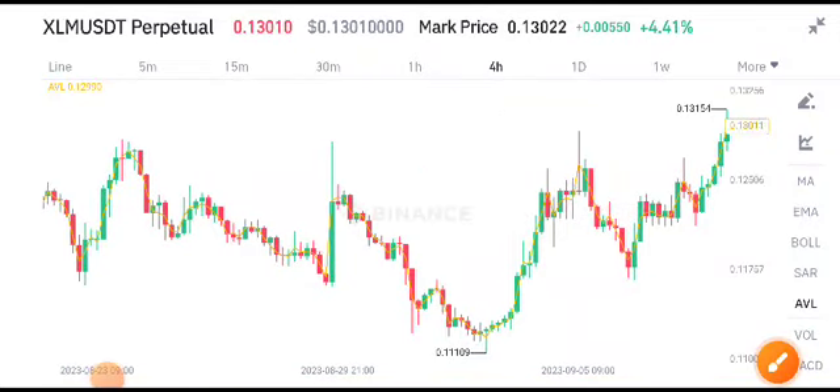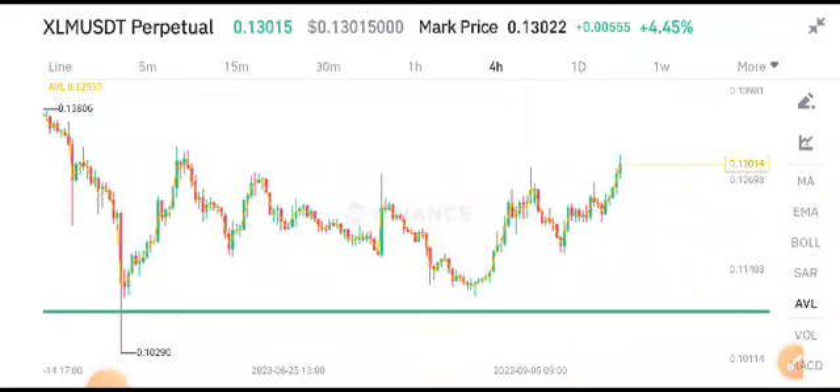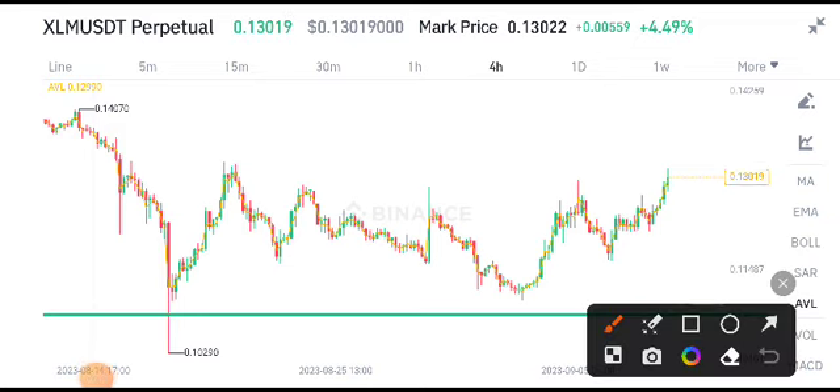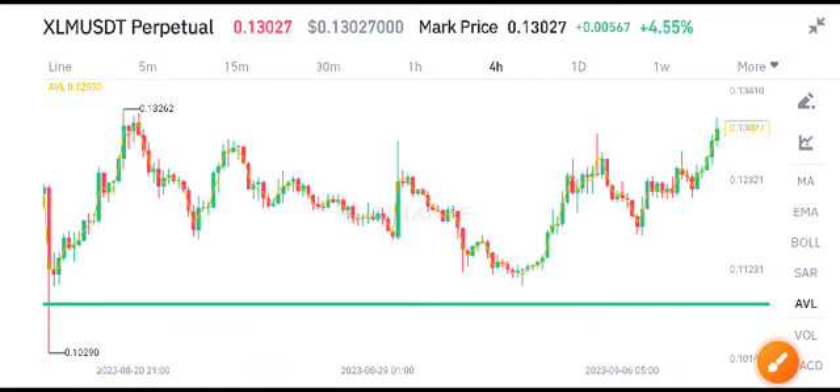Hello XLM coin holders, welcome to another latest update about XLM. Before starting this video, make sure to subscribe to the channel and also join my Telegram group. If you want free signals, just join my Telegram group — the link is available in the video description. Join Telegram if you want to print money like a machine, because I share free signals 24 hours.